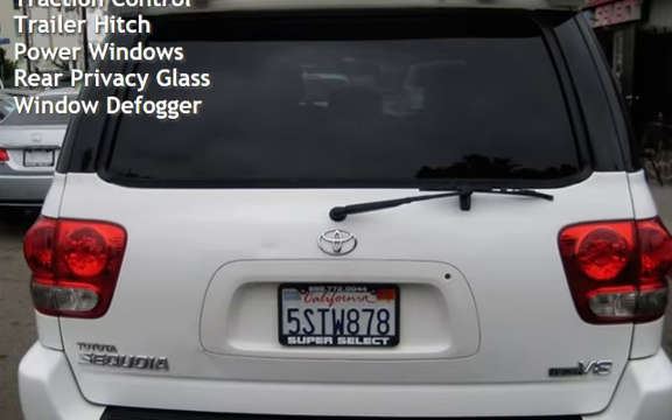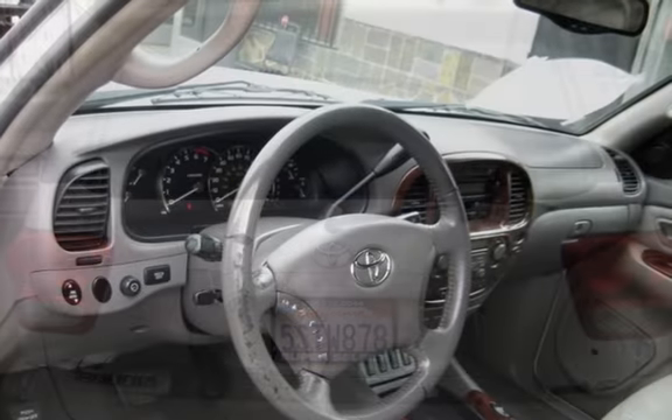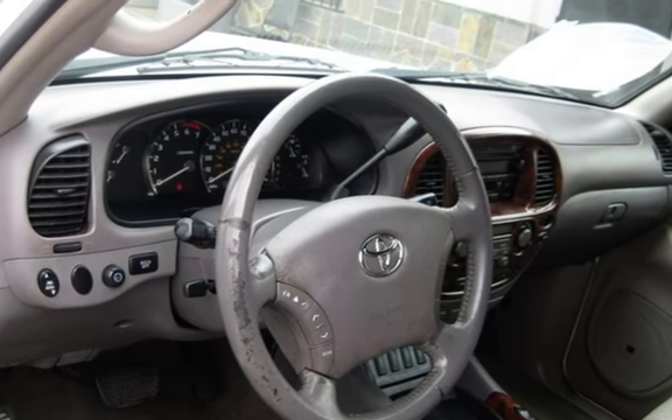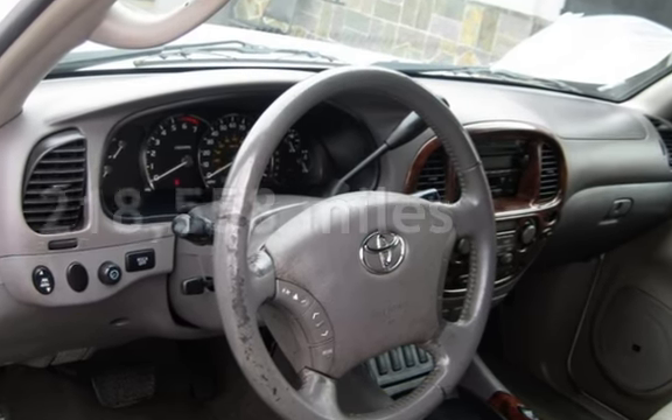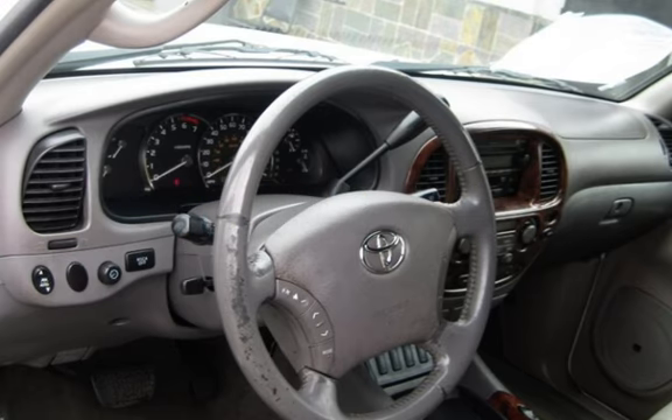Additional features include power door locks, stability control, traction control, trailer hitch, power windows, rear privacy glass, and window defogger. This Toyota has less than 219,000 miles on the odometer.